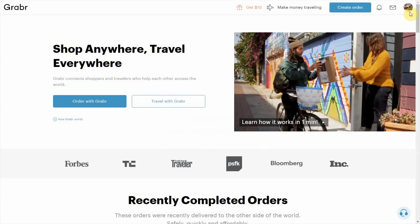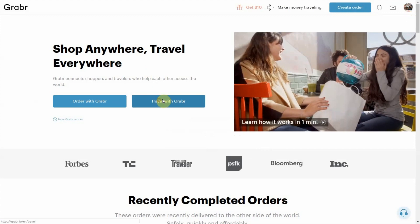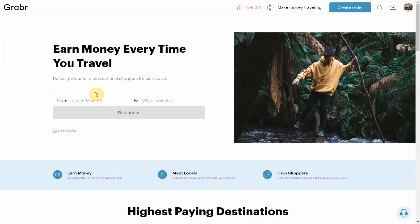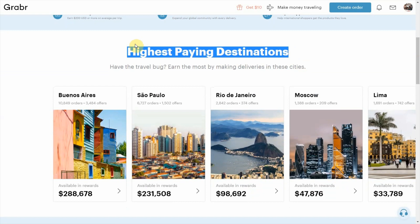Once you're signed in, you can see it has me logged in. The first thing you want to do is select the Travel with Grabber option. When you do that, it gives you the option of the city or country you're coming from and the city or country of your destination. Now, right here is a very valuable piece of information — it gives you a list of all the highest-paying destinations.